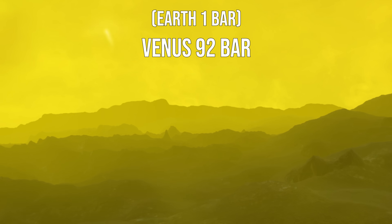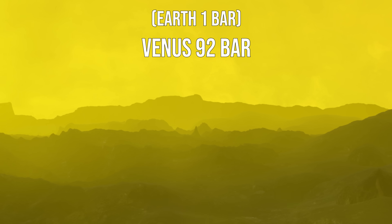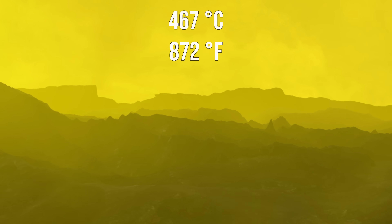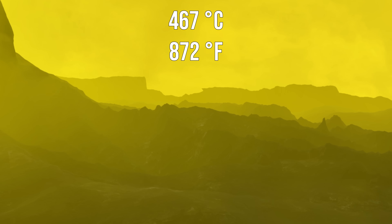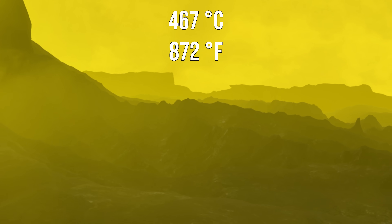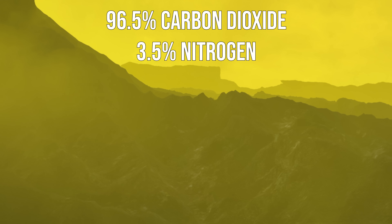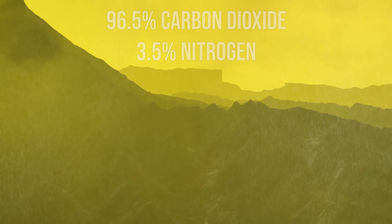To endure the unimaginable: an atmospheric pressure 92 times that of Earth, the equivalent of being nearly a kilometre underwater; temperatures exceeding 460 degrees Celsius, far hotter than your oven's highest settings; and a suffocating atmosphere of carbon dioxide, with clouds that rain corrosive, rotten-egg-smelling droplets of sulphuric acid. So how could anything human-made possibly endure such hellish conditions?